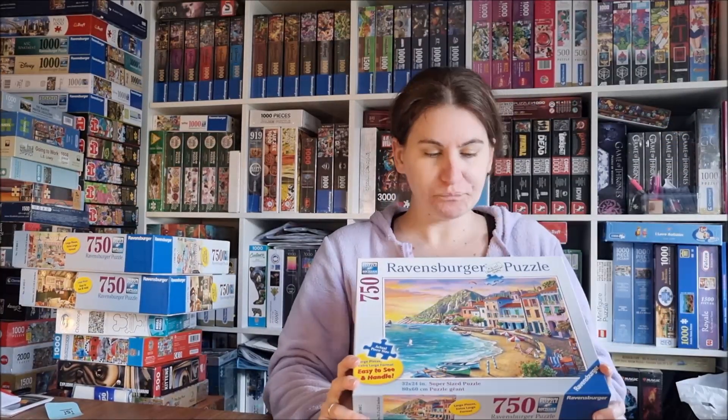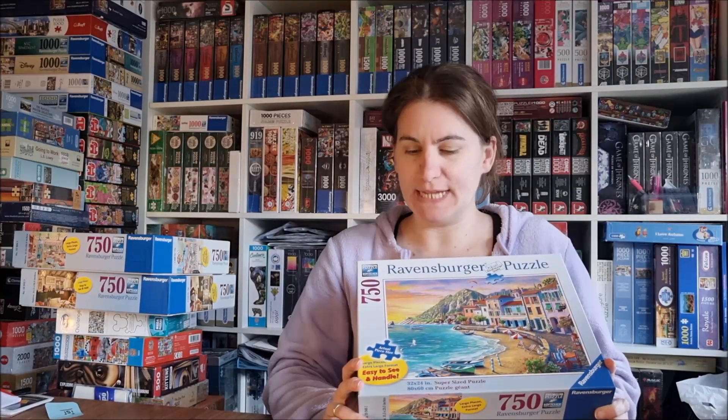Hello everybody! My next puzzle will be this one — it's called Romantic Sunset, and as you can see, it's a romantic sunset. This is a Ravensburger and the pieces are large, so it will be larger on my table. The pieces have the size of like 200-piece puzzles. Let's see how this goes — I like the image, let's do it!